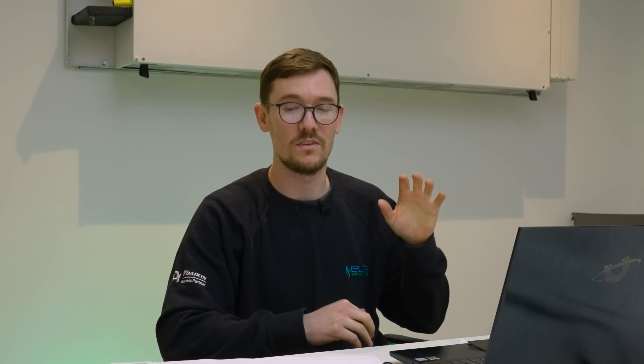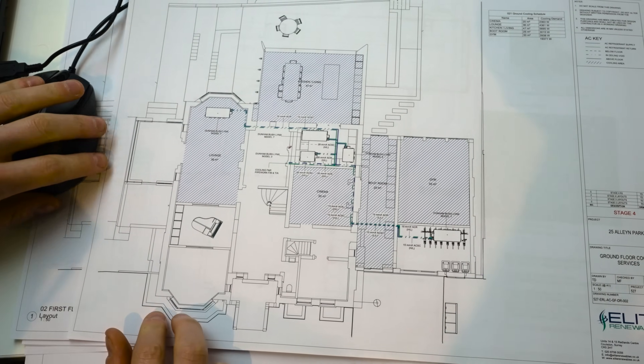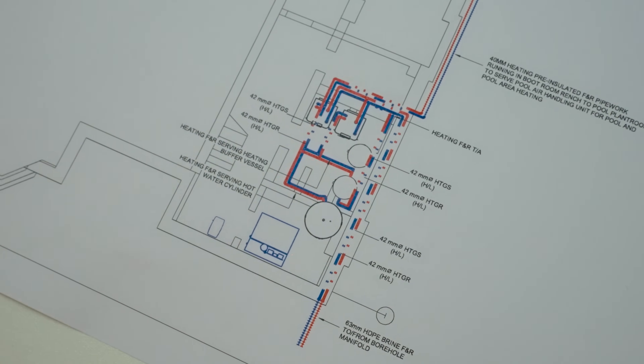All of that connects to an array of fan coil units which are in the building in specific targeted rooms that need cooling in the summer. From a heating point of view, she had underfloor heating throughout the whole building which provided sufficient heat during the winter. That all pairs with an 800 litre instantaneous hot water cylinder, which works a little bit differently to your normal cylinder — a stored volume of water which you access.